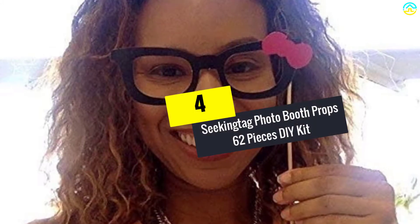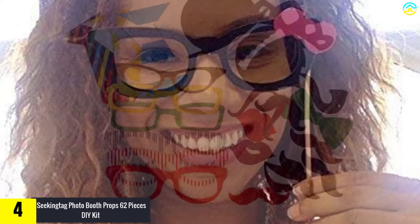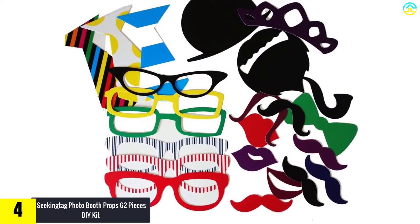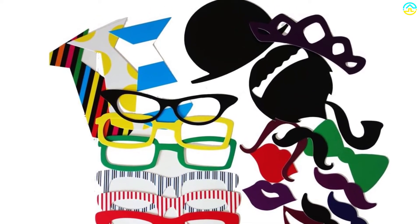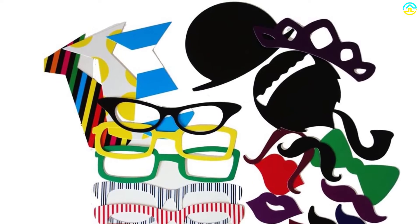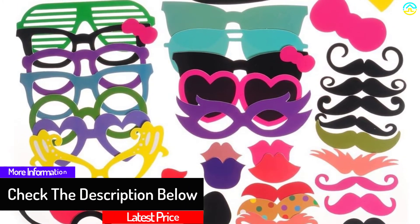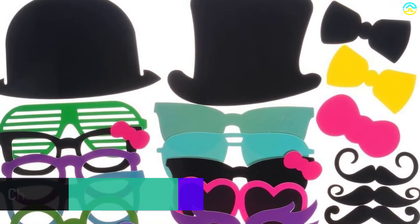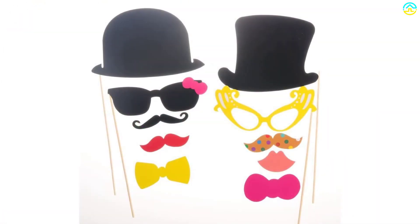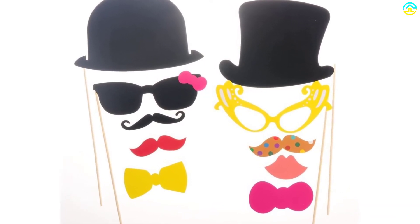Moving on at number 4, we have the Seekingtag Photo Booth Props 62 Pieces DIY Kit. This product actually refused to be second to none and could not resist the top position on my list, due to the unique features and designs that it has. I found out that it is the most purchased booth prop in the market. If you wish to add some fun and excitement to all your celebrations, then this product should be the first on your priority list. It is perfect for all wedding ceremonies, birthday parties, and other special events.